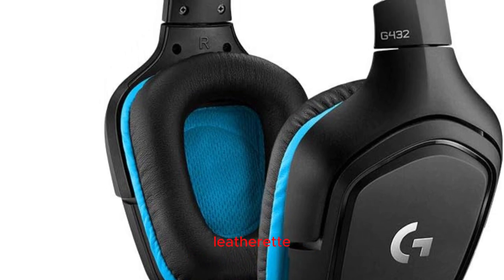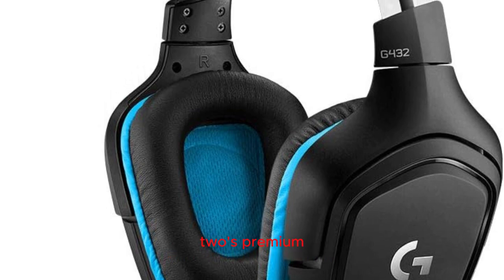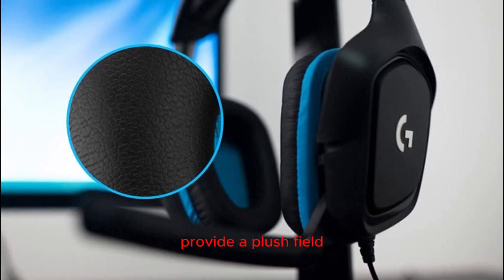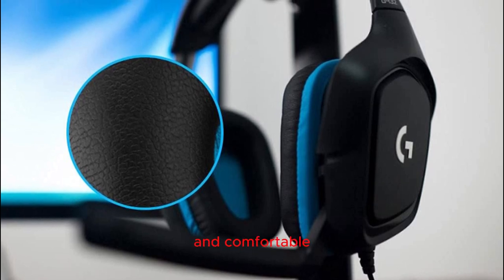Comfort redefined with premium leatherette: gaming marathons just got more enjoyable with the G432's premium leatherette earpads and headband. Designed for comfort without compromising on style, these materials provide a plush feel that's perfect for extended gaming sessions. Stay focused and comfortable, game after game.